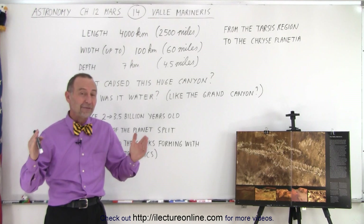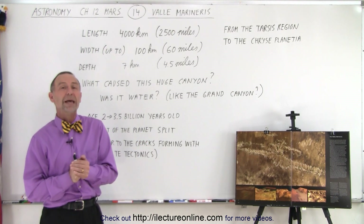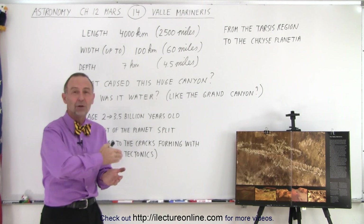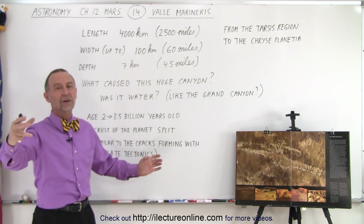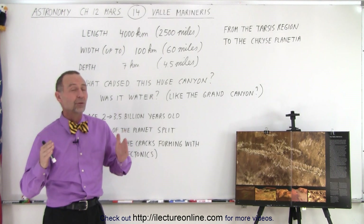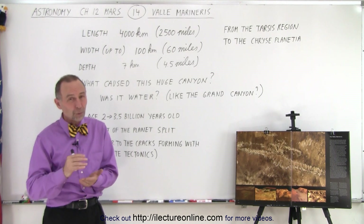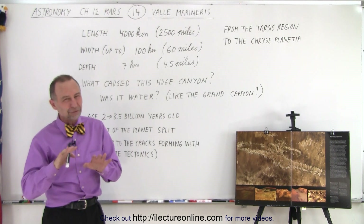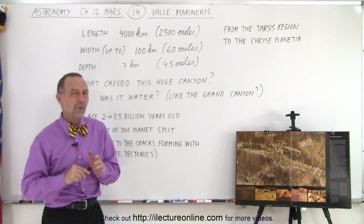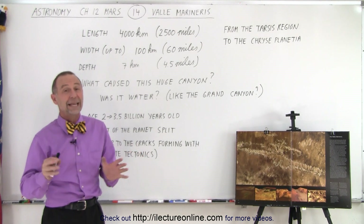It is about 2,500 miles long, roughly 4,000 kilometers — it would span the distance from LA to New York, all the way across the country of the United States. The width can be as much as 100 kilometers across, 60 miles wide, and in some places it's almost 5 miles deep, roughly 7 kilometers, about 4.5 miles.